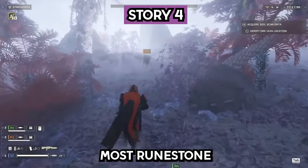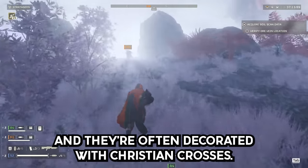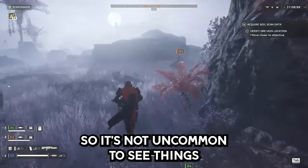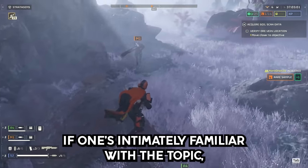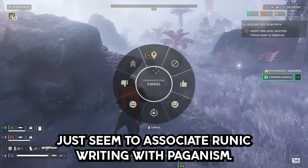Story 4. Most rune stones erected by Norsemen were actually erected by Christians, and they're often decorated with Christian crosses. Runic writing also continued for centuries after conversion, so it's not uncommon to see things like 'God help his soul' on rune stones. A lot of people just seem to associate runic writing with paganism.